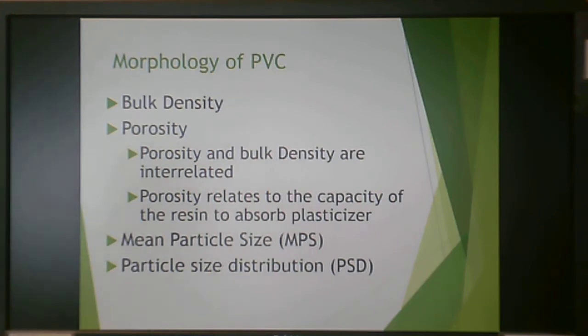PVC's main claim to fame is its ability to be plasticized, and the reason is that PVC particles are very porous. Inside those pores is the capacity to absorb plasticizer better or worse depending on grade. Bulk density and porosity are very related in PVC. Mean particle size and particle size distribution are both considered when evaluating PVC morphology and pore structure.